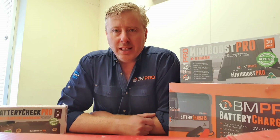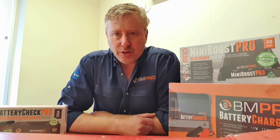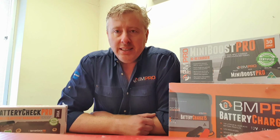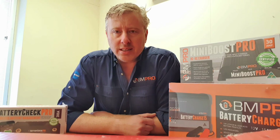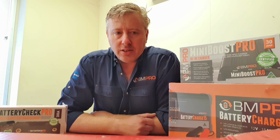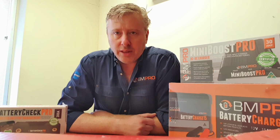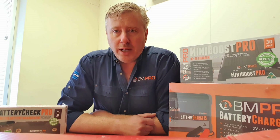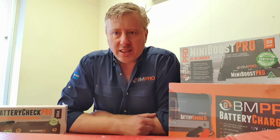With lithium batteries versus lead acid batteries, you need to be able to charge them and use them differently. They perform very differently to a standard lead acid battery — they also charge very differently and have different characteristics. One of the big things is that lithium batteries keep their voltage very high throughout their entire discharge, and it's not until the very end of that discharge that it falls off.